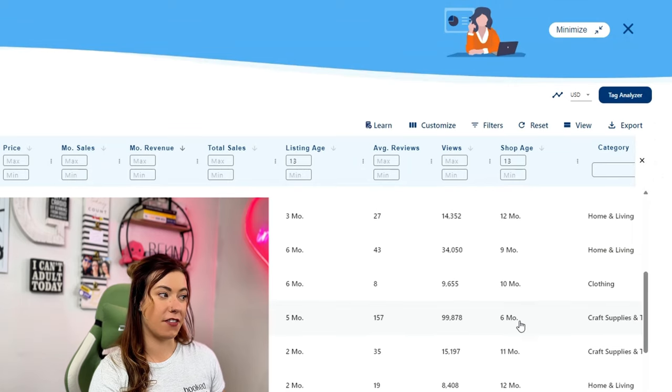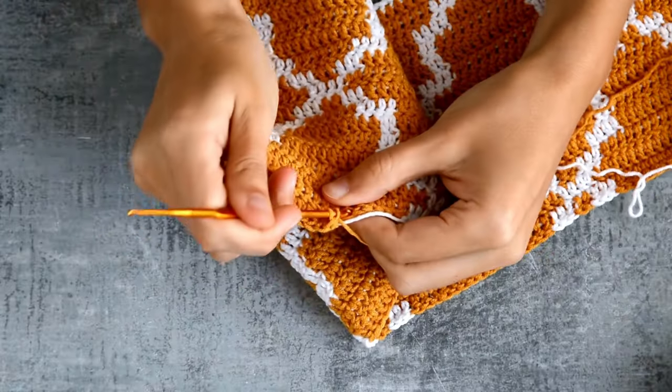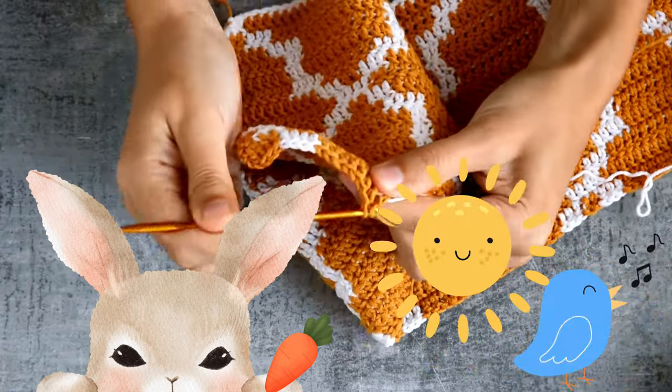The best part about this — because of the filters I put in — you can also see that this entire shop has only been alive for six months. So if you have the ability to develop crochet patterns, hopping into some Easter or spring-related designs might be the way to go this month.